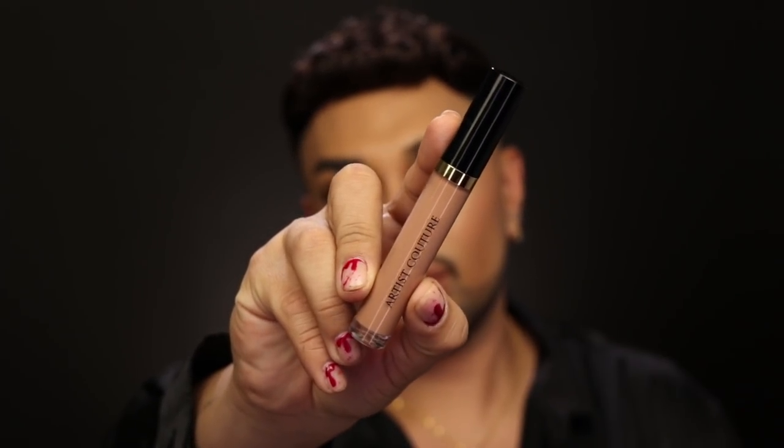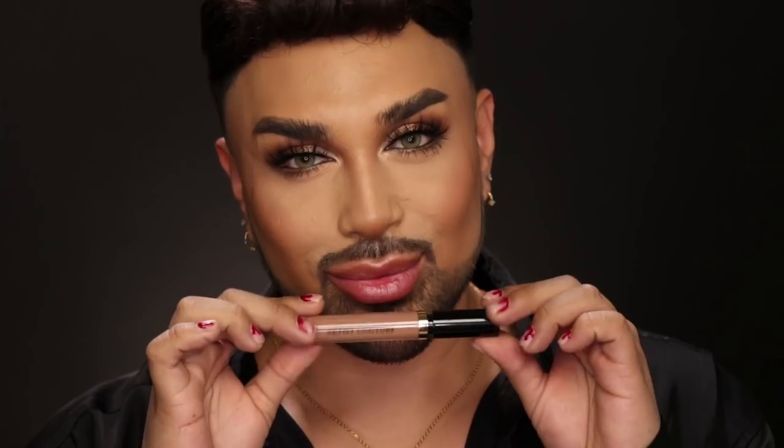Uncensored is literally the most beautiful cool nude — it is a universal shade that looks amazing on everyone. You can wear it by itself or pair it with a lip liner if you want to add a little more depth. I also love pairing it with a liquid lip or a lipstick. You can do a nice sheer wash of color or build and layer it to get more opaque color payoff.